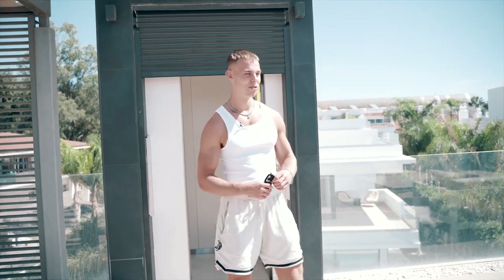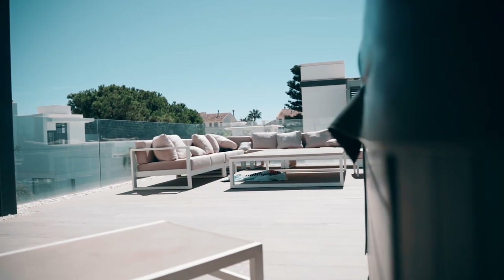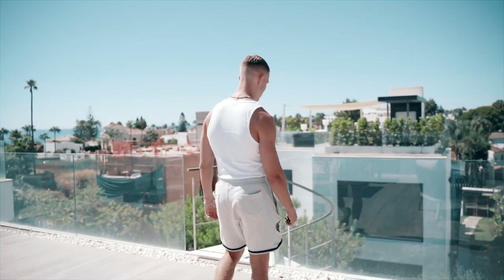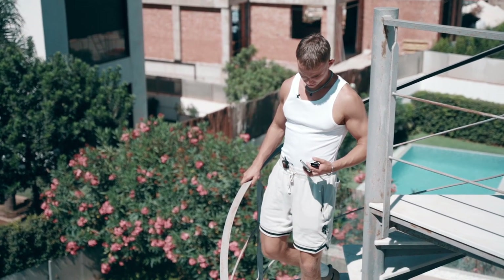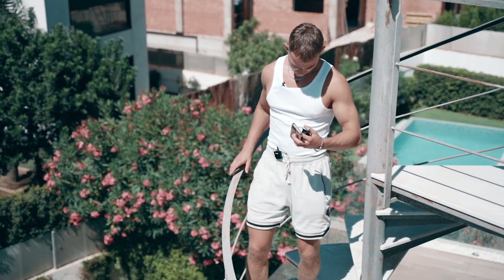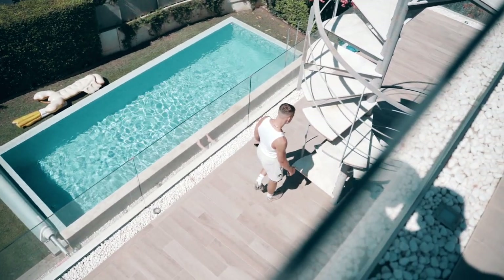Here we are - the best bit about the whole villa. We've got a hot tub over there, obviously got the big lounge area as well, and the view of the pool. So that's us up on the terrace - can't complain with the view from here, it's a bit better than Glasgow.